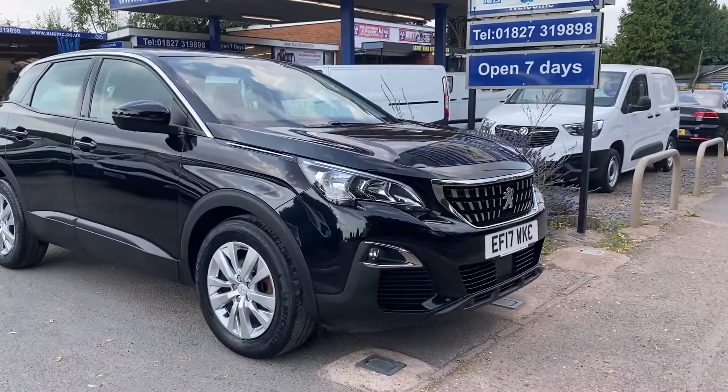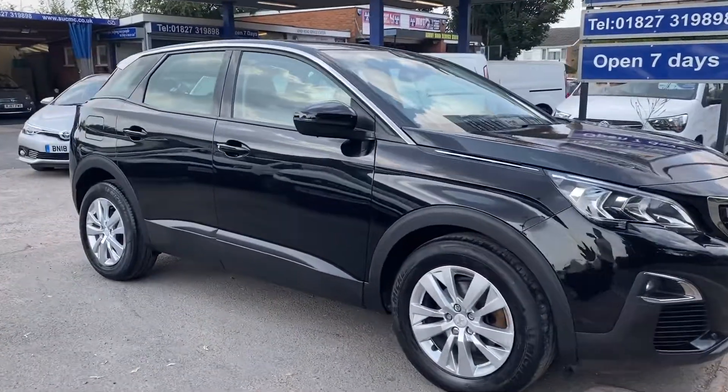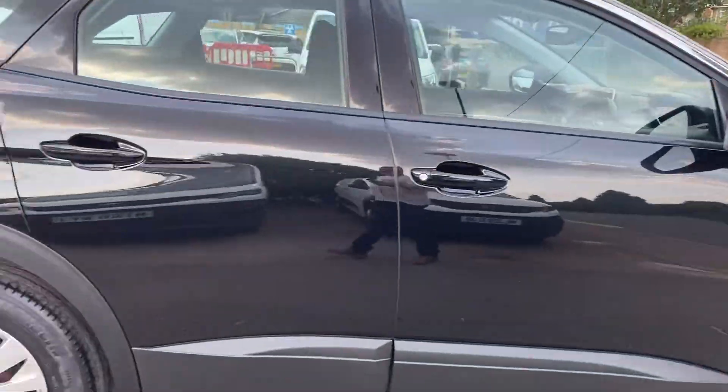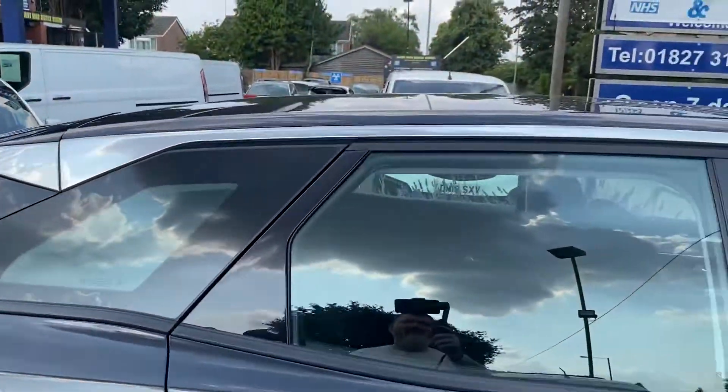Here's a short video on our beautiful looking Peugeot 3008. As you can see, wheels, tyres, paintwork, bodywork — all in beautiful condition.